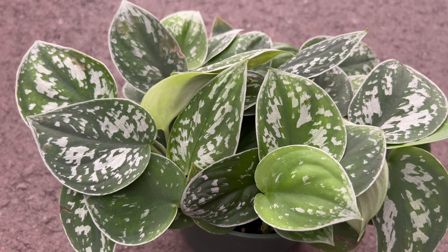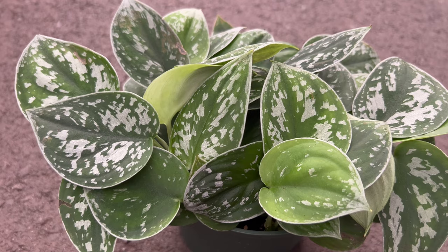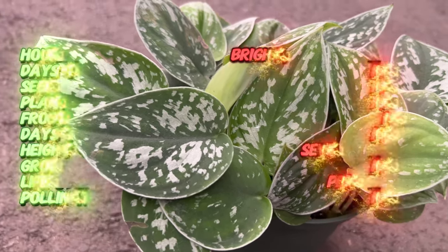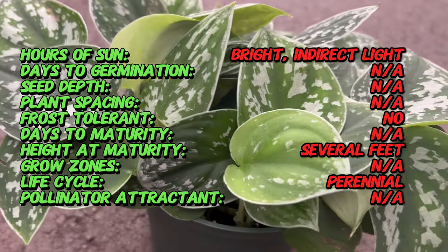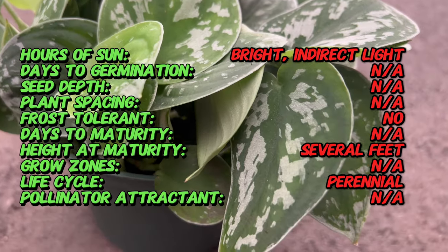Welcome back to Terramatta Gardens and welcome to the lush world of Cyndapsus pictus, a plant that effortlessly combines elegance with durability. Cyndapsus pictus, commonly known as satin pothos or silver vine, hails from the tropical forests of Southeast Asia. Its resilient nature and captivating foliage have made it a favorite among indoor plant enthusiasts.